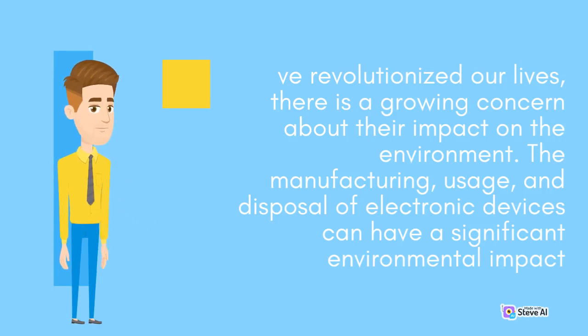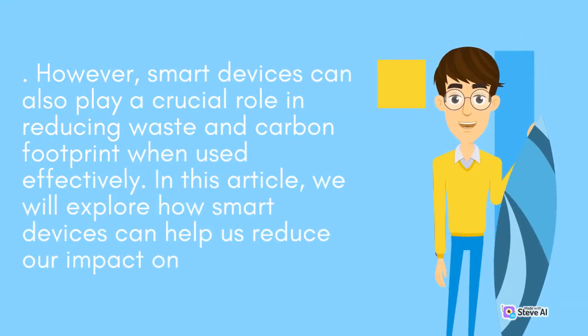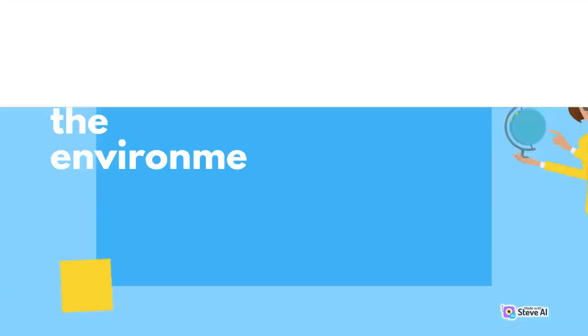The manufacturing, usage, and disposal of electronic devices can have a significant environmental impact. However, smart devices can also play a crucial role in reducing waste and carbon footprint when used effectively. In this article, we will explore how smart devices can help us reduce our impact on the environment.